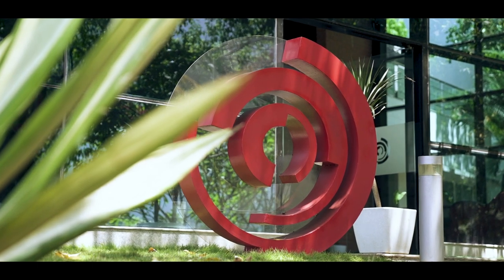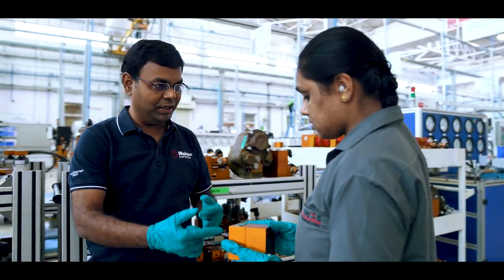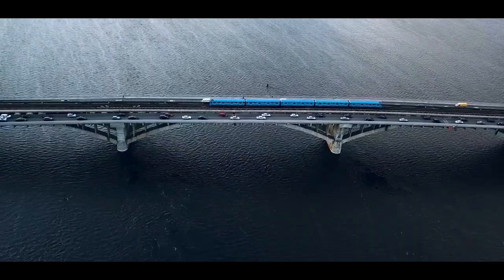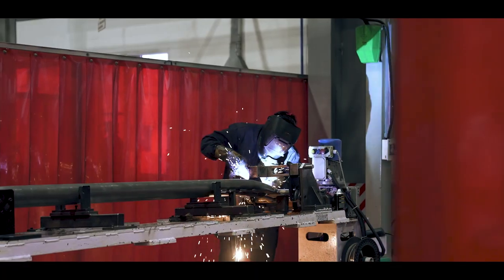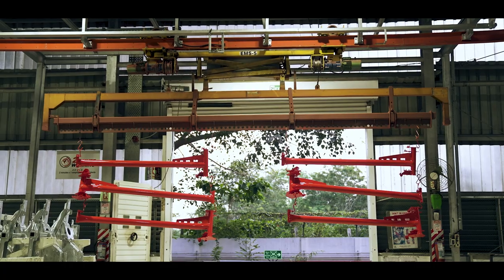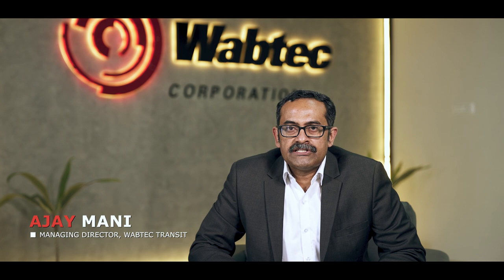Welcome to Transit India's Hosuh facility. This facility has been in operation for the last four decades and we manufacture almost all the products in the global transit portfolio. In the last few years we have made significant investments in Hosuh in anticipation of growth. These investments have been made in transfer of technologies, in footprints, and also in engineering and people competence.